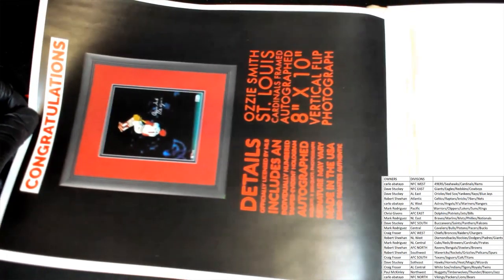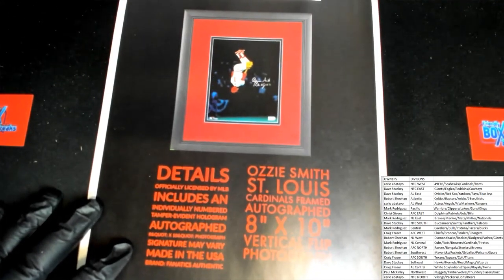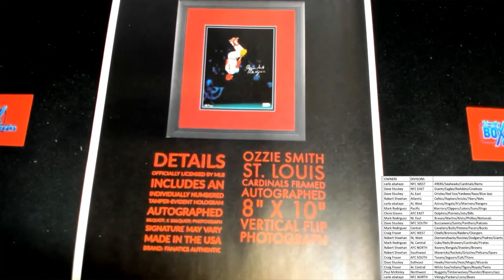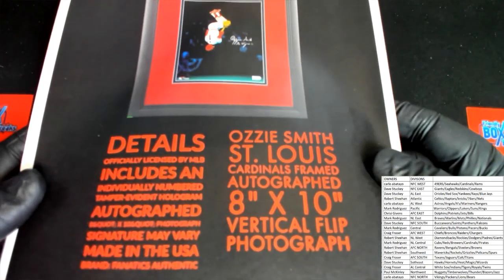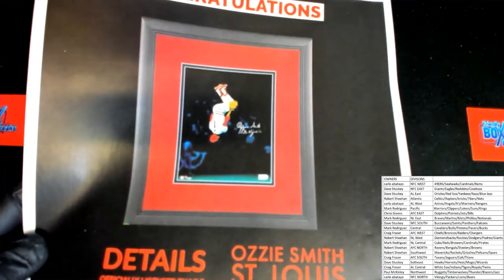Oh, another frame it looks like. What is it? Oh man — is that how he's doing the somersault? That's awesome, that's like an iconic Major League image. The Wizard baby — Cardinals framed autographed eight by ten vertical flip photograph. Say that ten times fast — the Ozzie Smith, the Wizard.